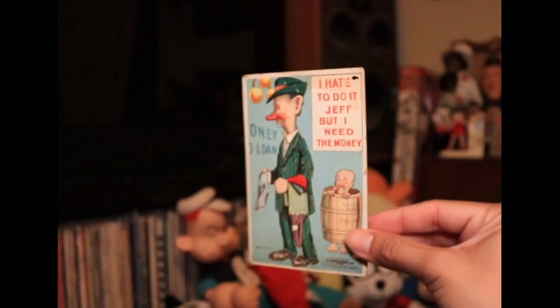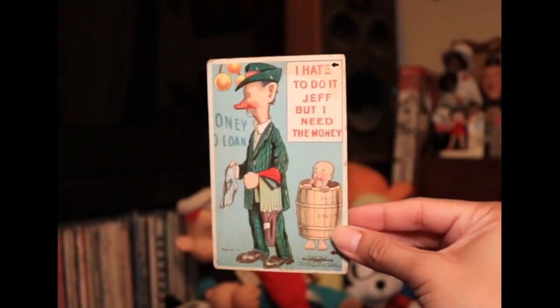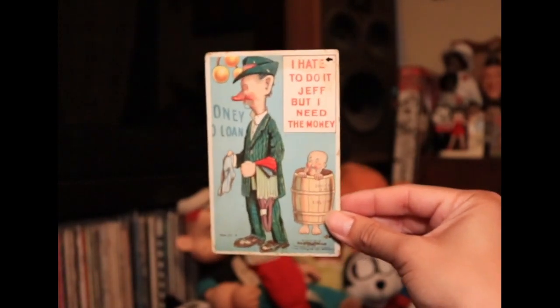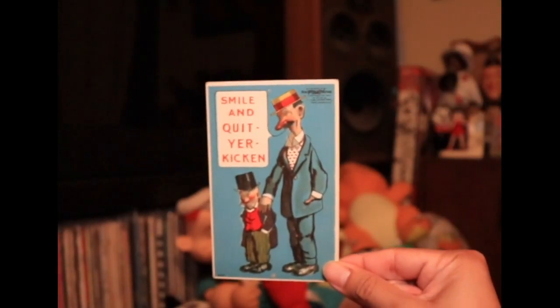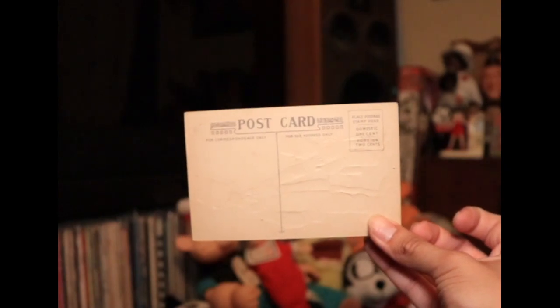So do I. Well, that's a nice one. I haven't seen that one. I need the money. This totally fits in with today's world, do you know what I mean? Yeah. Well, that's a nice card. You're kicking. Yeah, that's got a really nice style to it. Nice painterly style.